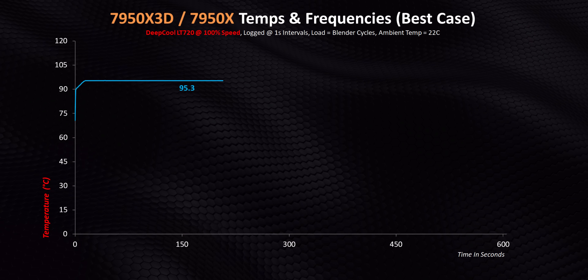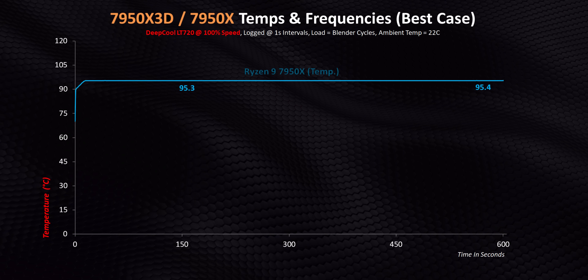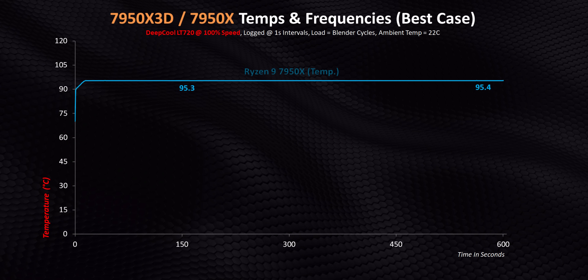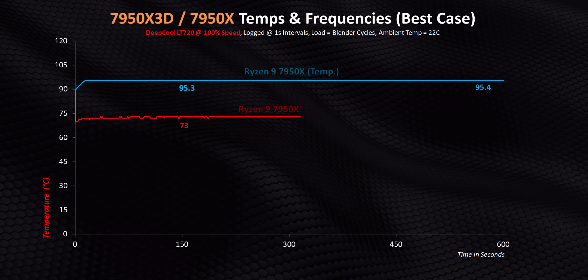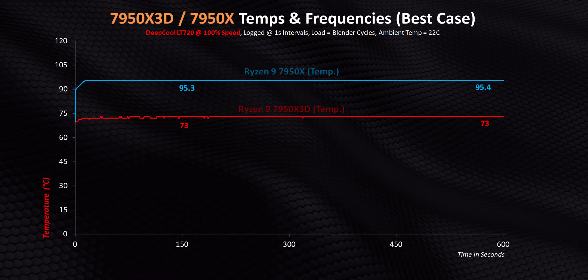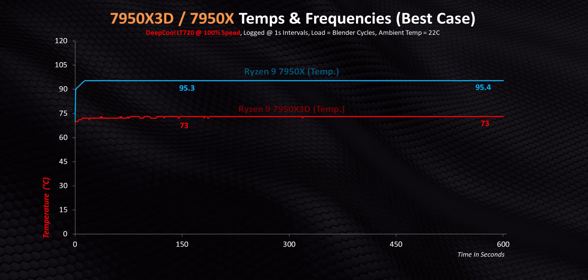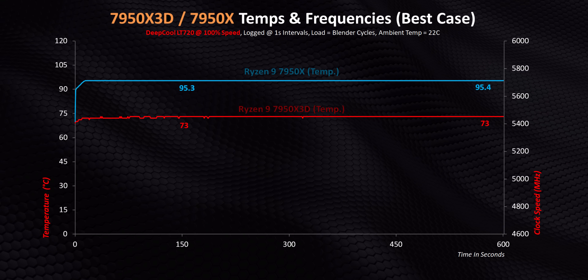That huge delta in power between the two chips leads to temperature drops too, with the 7950X striving to hit its 95 degree T-junction. And the 7950X 3D? Well, check this out — it's running along at a constant 73 degrees, which is an absolutely massive reduction. Though when you add clock speeds to this, things really start to get interesting.